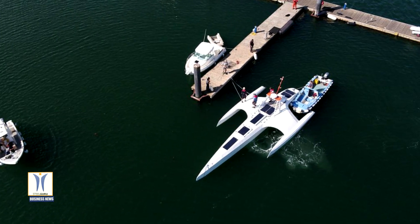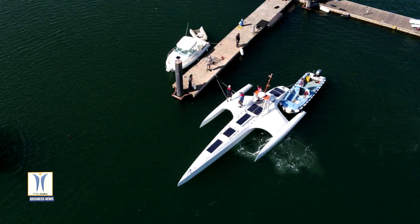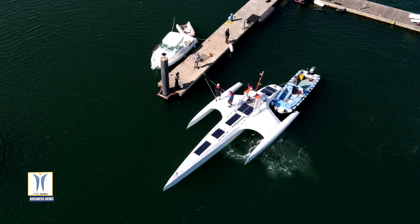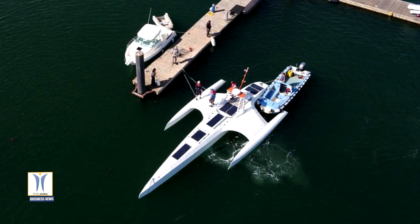The 15-meter long, 6.2-meter wide Trimaran, designed with a central hull and outrigger wings, Mayflower Autonomous Ship weighs 4,535 kilograms and can achieve a top speed of 10 knots while carrying 700 kilograms of equipment.